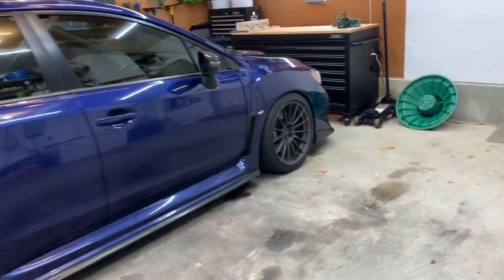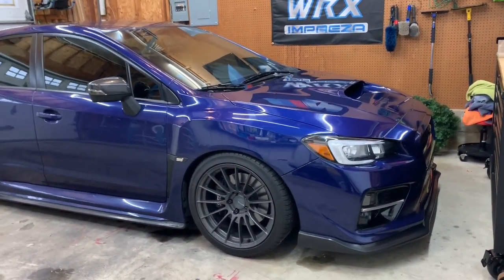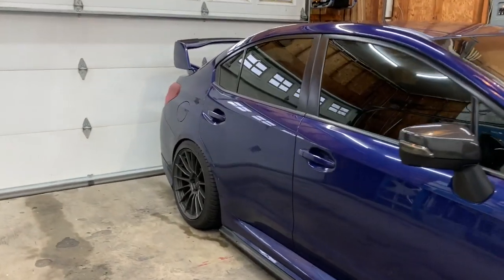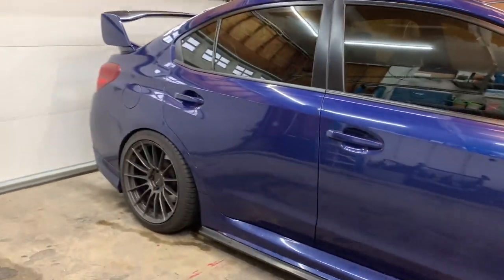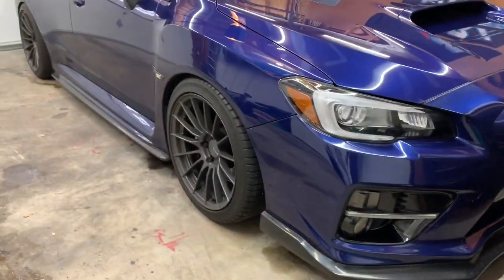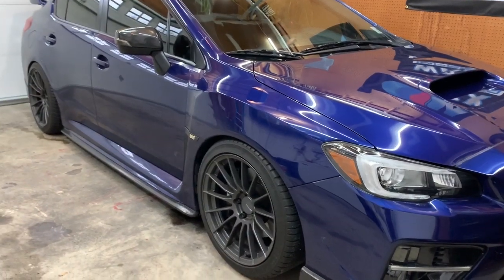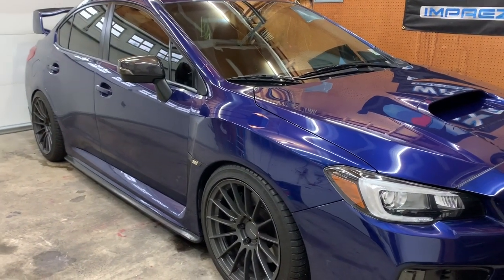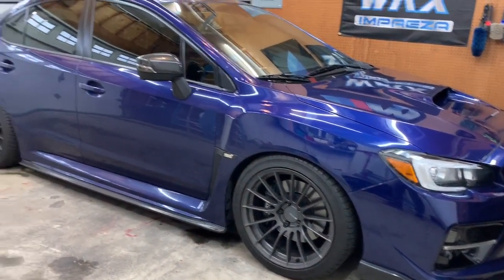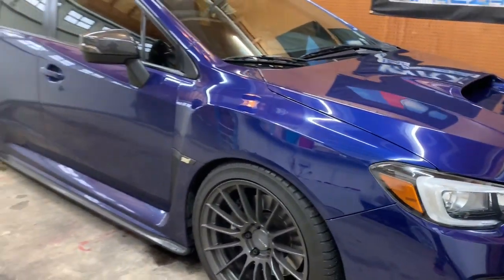Subaru's stock offsets are super conservative — I think the stock offset is around 53 or something like that. It's pretty sunken in, and I was never a fan of that. Putting something more aggressive on the car completely changes the look — it fills out the fenders and makes the car look so much wider. I highly suggest doing it if you have the means.